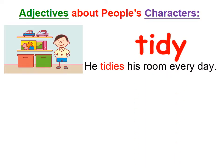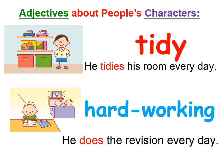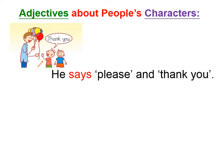The second one — the boy is very quiet. He does the revision every day. So what adjective can we use? Let's move on. Look at the next boy — he says please and thank you. What adjective can we use? Yes, that is polite.